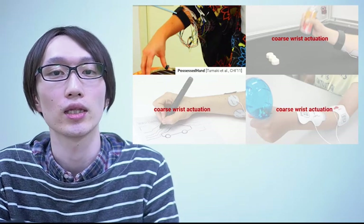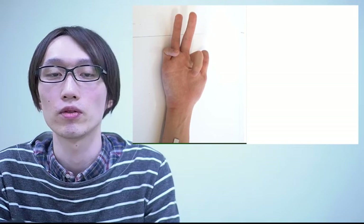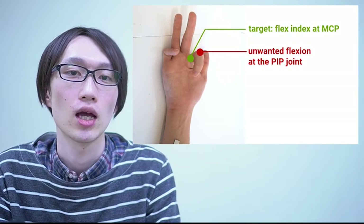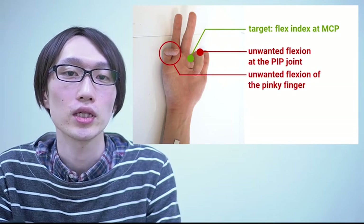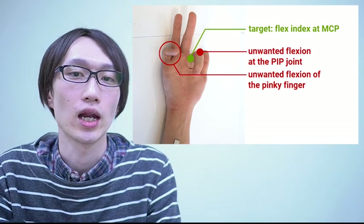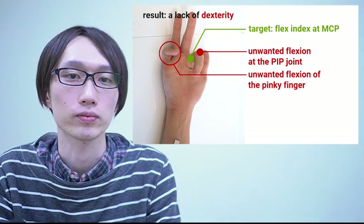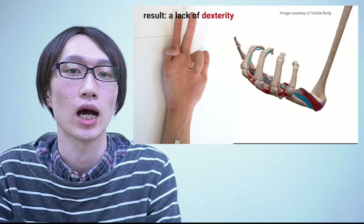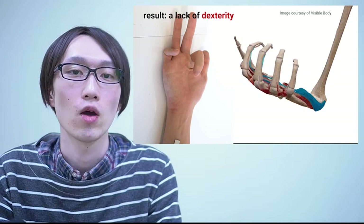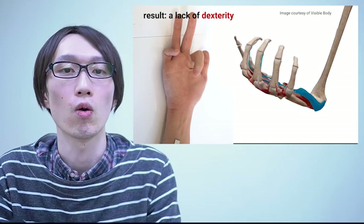So what is preventing EMS from getting better? Here I'm going to move the index finger using EMS. The first joint, which is called MCP, is the joint I was targeting. But the finger also moved around the adjacent joint of the same finger, and the pinky also started to move. So actuating by placing electrodes on the forearm to control finger muscles suffers from a lack of dexterity. This happens because all the finger muscles anchor at this bone and are very densely packed. When you apply the electrodes on the forearm, it's natural that the current goes through adjacent muscles or ones at different depths.